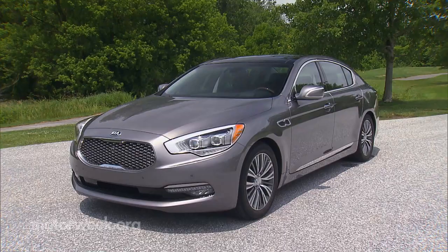But that's under the skin. Outside, there's a new grille, wheels, chrome trim, exhaust tips, and taillights.